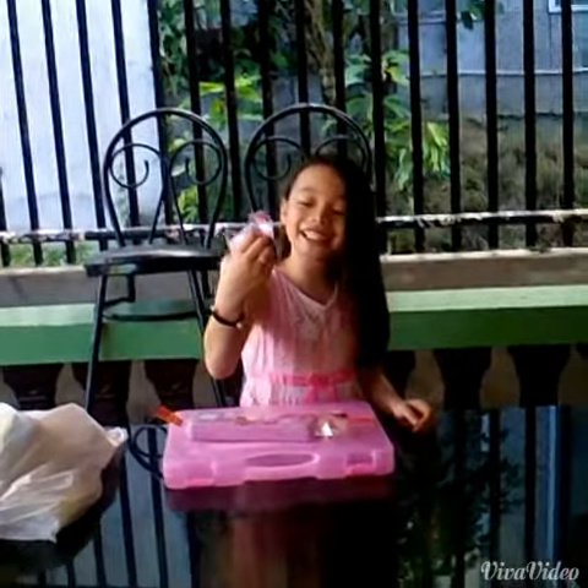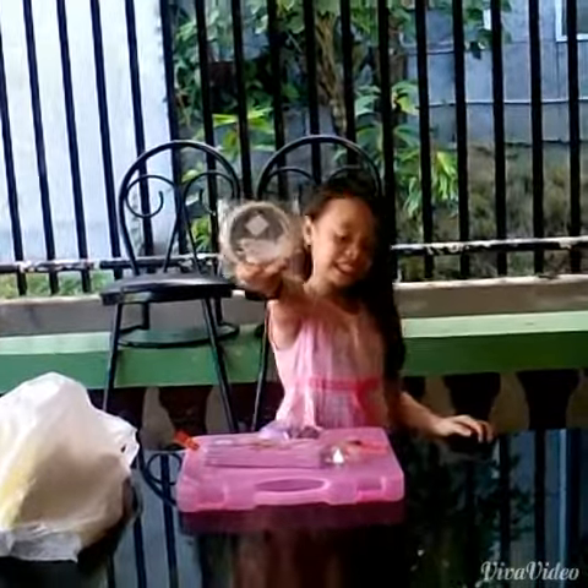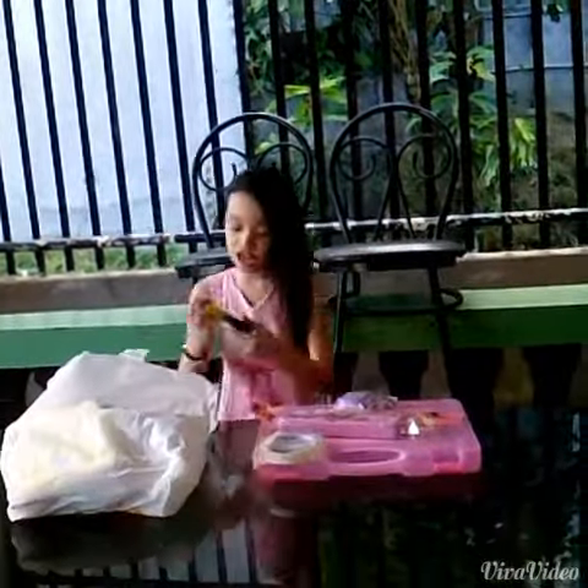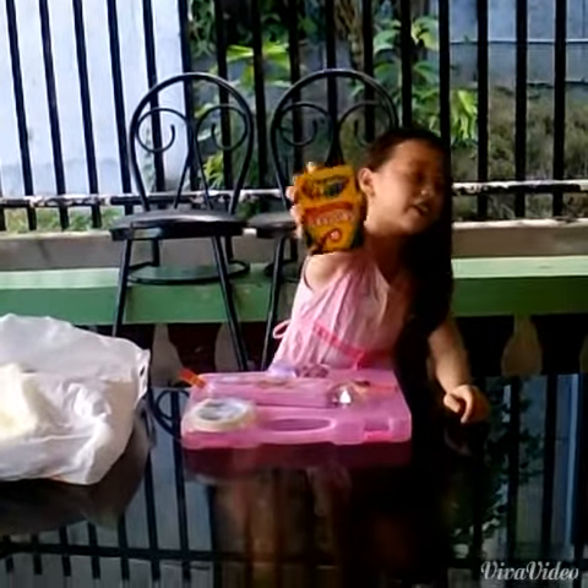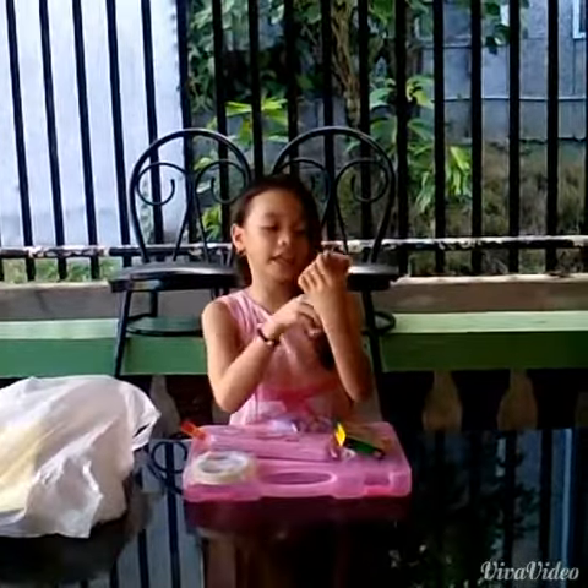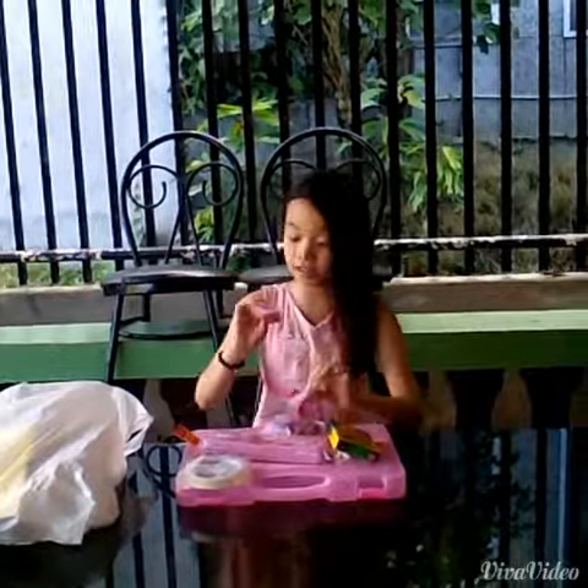This is a baby sharpener. The Crayola color for my teacher's Crayolas. The third one is also a baby sharpener.